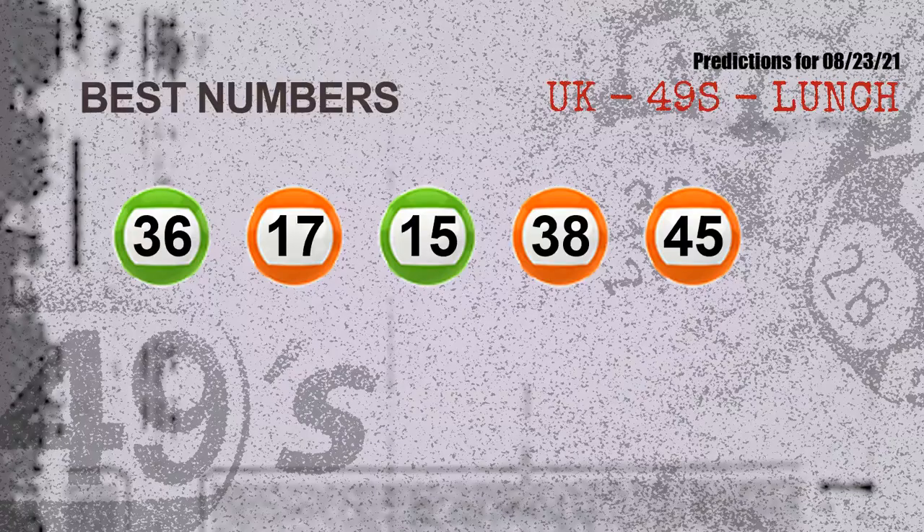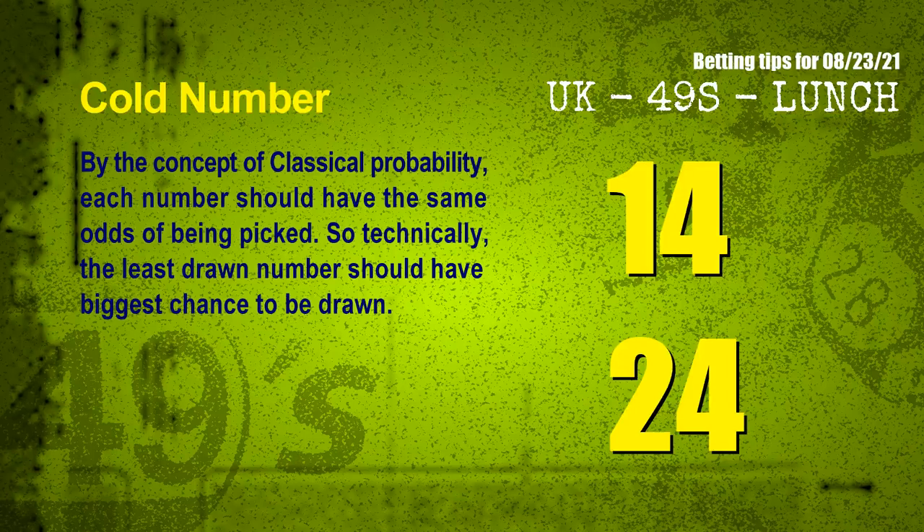Now the most exciting part of this video is coming. We find out some numbers for you with the best chance to win next draw — they all match the following ones and colors. The best five numbers to win next draw are: 36, 17, 15, 38, and 45.